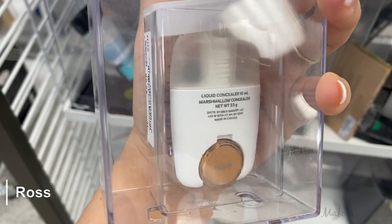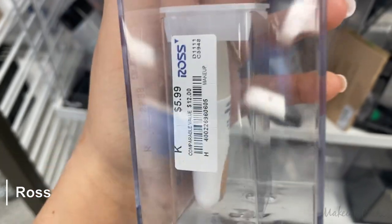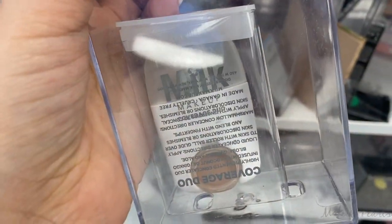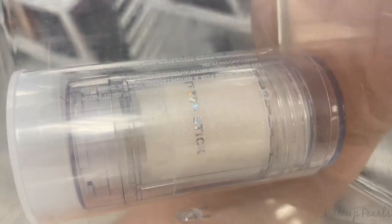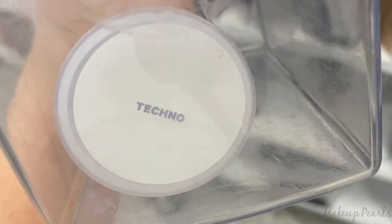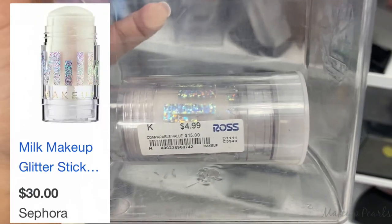This is one pearl I didn't even know existed — the Liquid Concealer from Milk Makeup in the shade Medium, running for $5.99. Really exciting to find this today. I also found the Milk Makeup Glitter Stick in the shade Techno, a shade I haven't seen before, running for $4.99.